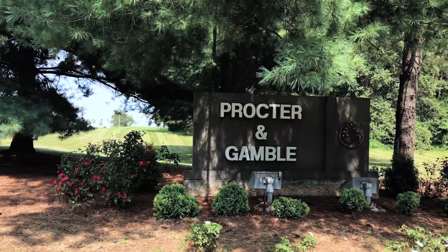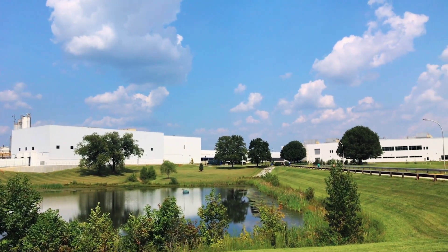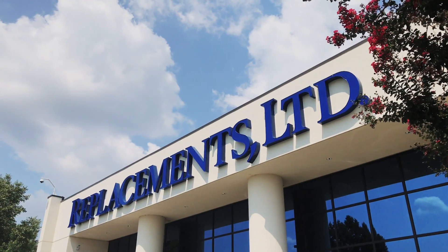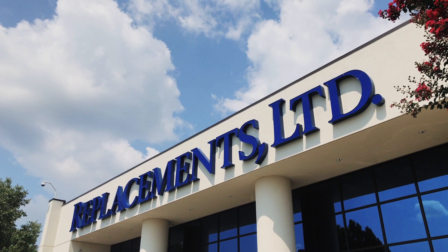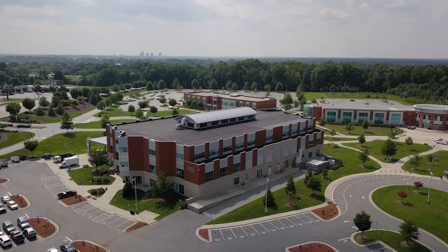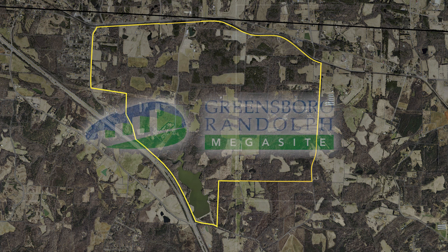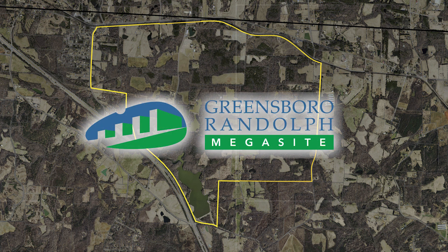East Greensboro represents opportunity. Leading businesses such as Procter & Gamble and Replacements Limited call East Greensboro home, along with several top-rated universities with major growth plans. Opportunities abound in East Greensboro, thanks to the Greensboro Randolph Mega-Site, which is designed for a large-scale industrial manufacturer.